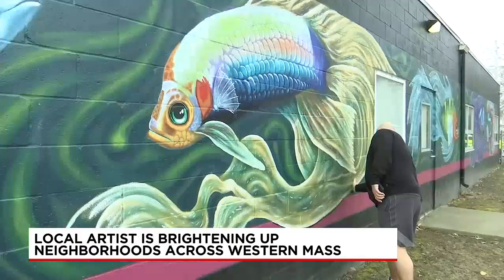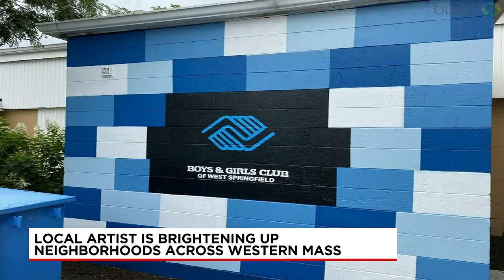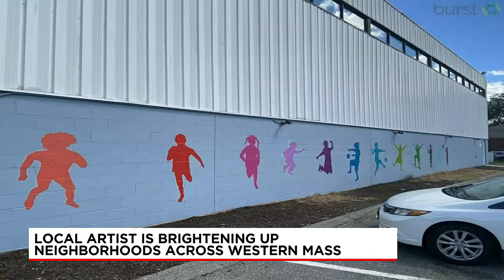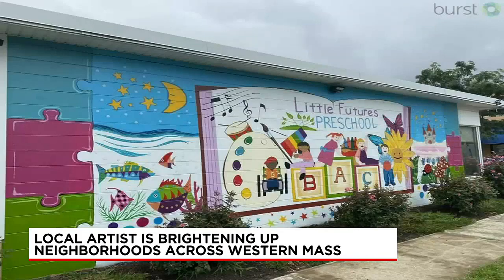Anything that just makes people happy to see it, and doesn't have to have a political message, just bright colors and feel good. John Matlock has been involved with art his whole life. Growing up with a father who was a successful oil painter, the West Springfield artist started small, then eventually moved to a larger scale, diving into the world of murals.